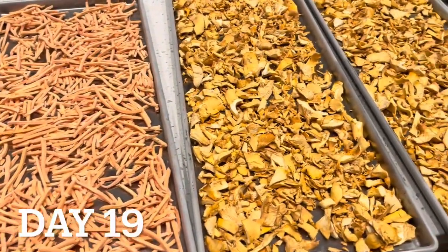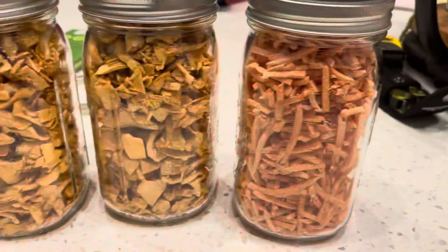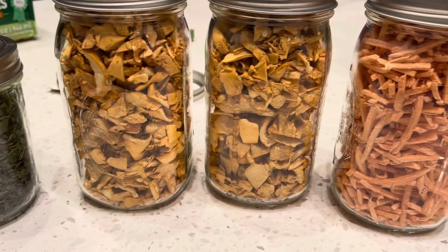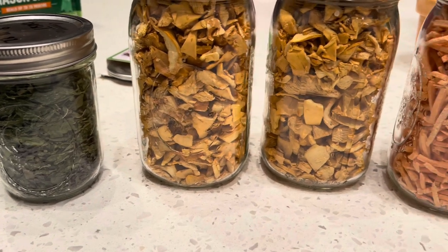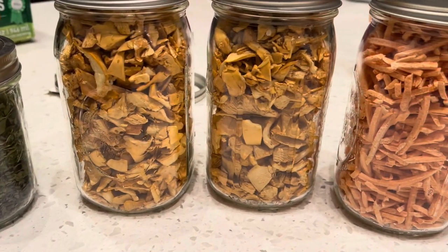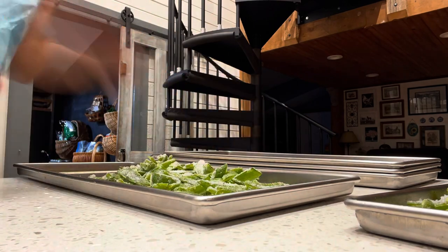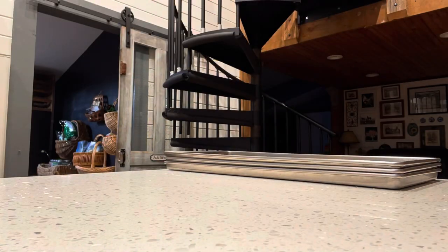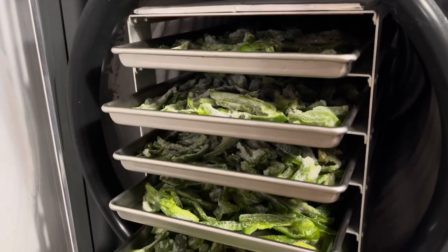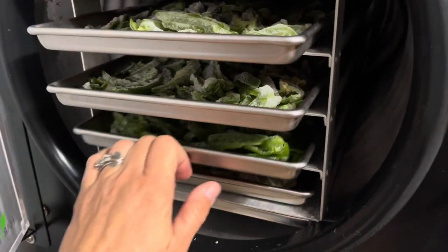The next day we took our batch of mushrooms, carrots, and basil out of the freeze dryer. We've got two quarts of mushrooms, one pint of basil, and one quart of carrots - another thing to add to the pantry shelf. We immediately filled our freeze dryer trays up again. I had these peppers in the freezer from last year and they were starting to get a little bit freezer burnt, so we just went ahead and filled all of our trays up and put them into the freeze dryer to see how they turn out.